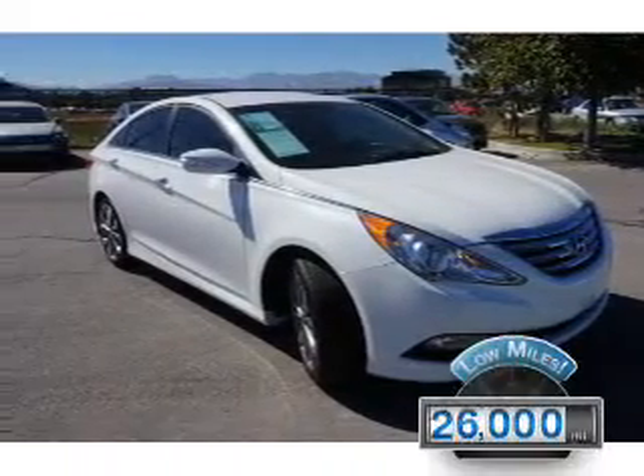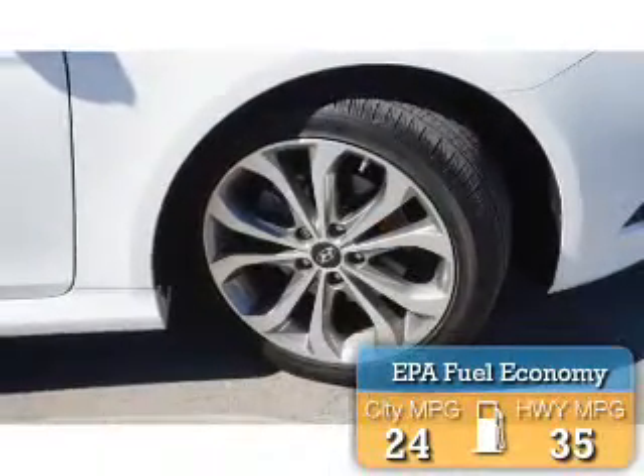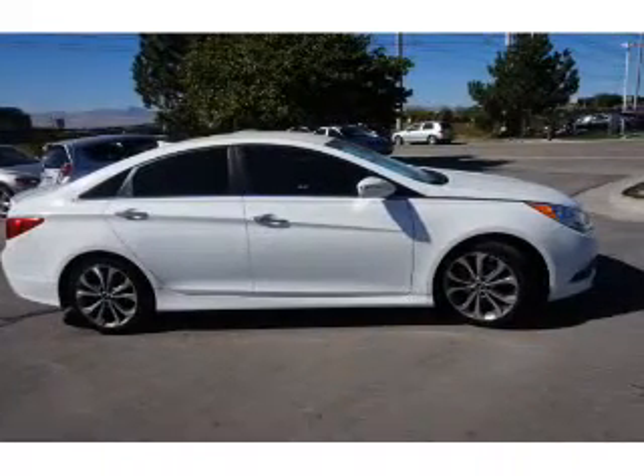With fewer than 30,000 miles, this vehicle has a long road ahead. Great fuel efficiency saves you money by requiring fewer trips to the gas station. The features include premium rims,